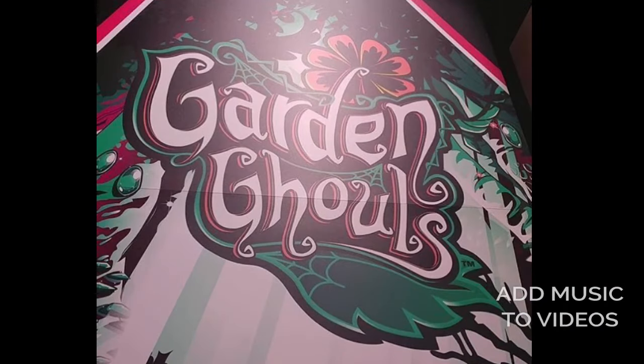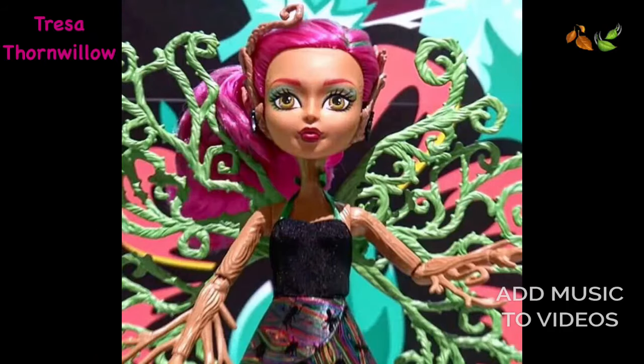Now it's time for some Garden Ghouls. Garden Ghouls is actually going to be a movie coming this fall — in September I believe. That's really cool because we didn't get any news about this before; I just thought it was going to be some random dolls.